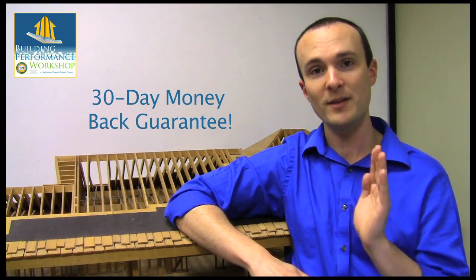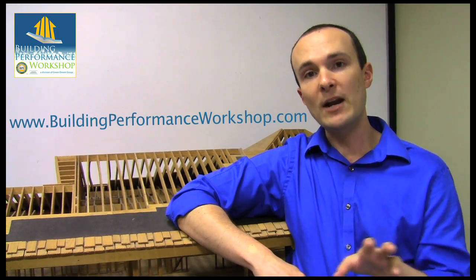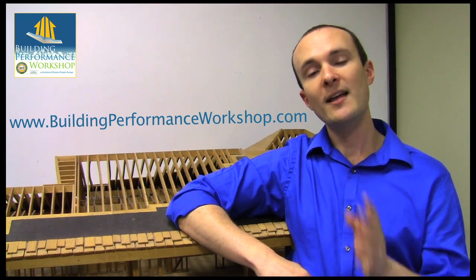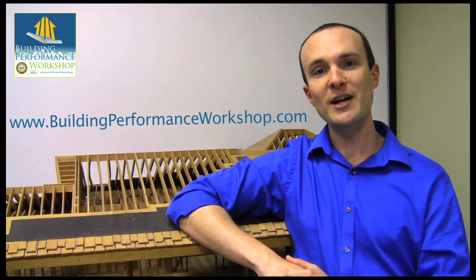So I really think that you're going to like this book. I believe so strongly in that that I will give you your money back if you don't like it within 30 days. Please do feel free to preview it on our website at buildingperformanceworkshop.com. You can also register for trainings there. I hope to see you at our training center sometime soon. I'm Corbett Lunsford. This has been Building Performance Workshop. Tune in next time.